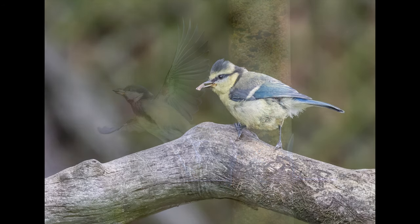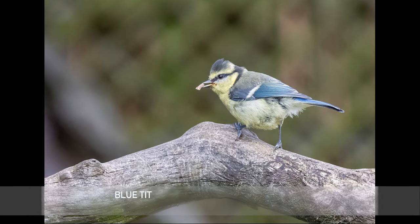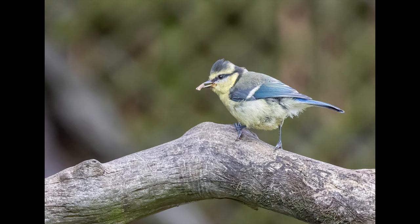Worth the wait. This image actually kind of demonstrates why the 500 prime is actually better than the 100-500 — the background with the 500 prime would have been completely blurred out. I'm going to show you an example of that a little bit later on, but I think I can live with that for the advantage of having a lens that is much less weight and much more versatile for closer shots.